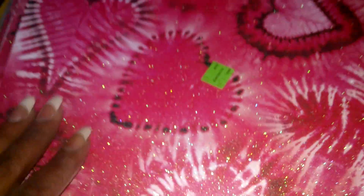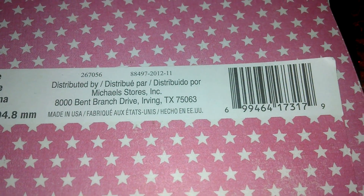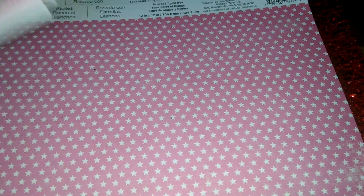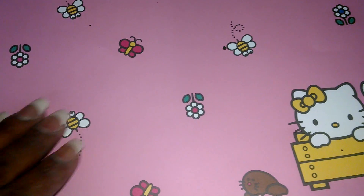And then there was this heart one here — there's a bunch of hearts all over it. These are also in a plastic sleeve and that is the number. And then there's this pink one with white stars that kind of looks a little distressed, and there's the number. And then there's this Hello Kitty one with the butterflies and there's the number.